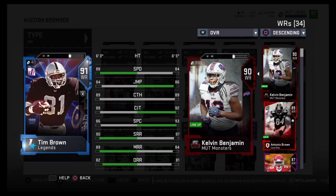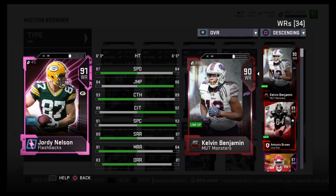If you want to get him as your red zone target or just a tall target in general, I say go for it. He goes for about 180,000 to 200,000 coins. If you're desperate and feel that's what your offense is missing, he can definitely help. Anyways guys, I'll see you for the Jimmy Graham review.